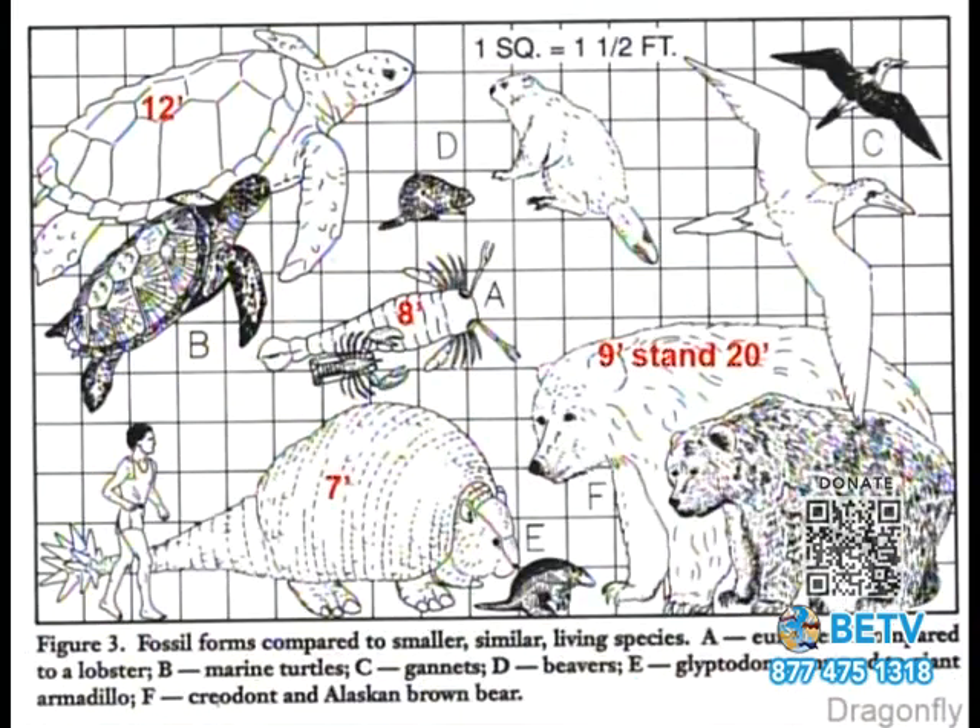We have a 12-foot turtle, a lobster 8 feet long, and a bear that when walking on all fours is 9 feet tall — when it stands up, it's 20 feet tall. The modern ones have simple names like 'turtle,' while the ancient ones have Greek-sounding names, but in many cases it's roughly the same kinds of creatures.